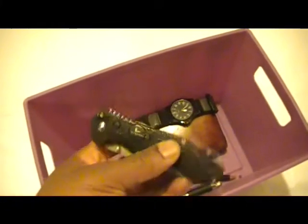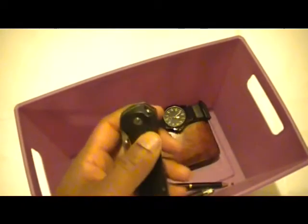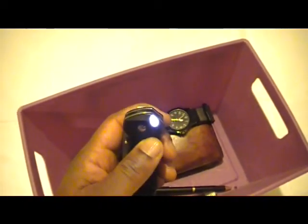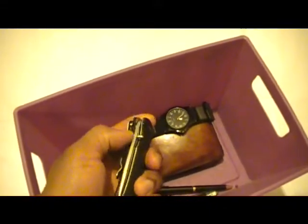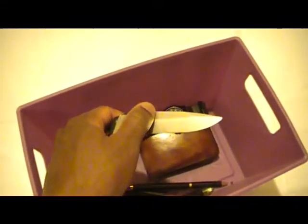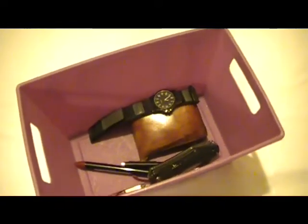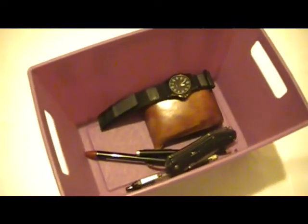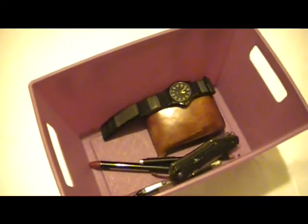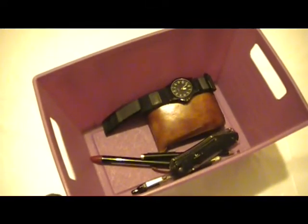Here is my Field & Stream — I believe this was the hiker model. It has an LED light and a whistle on the end, so it's a three-function pocket knife. It still works well, though the lock is a little iffy nowadays, so I'll have to work on that to get it more secure for heavy duty activities.